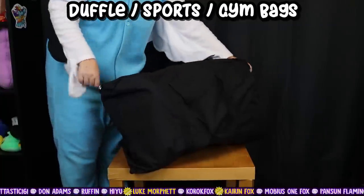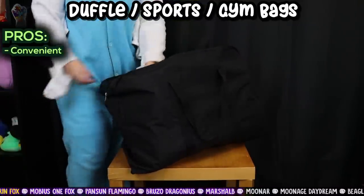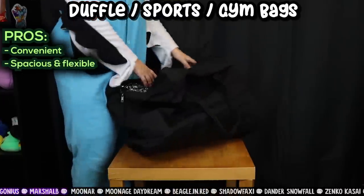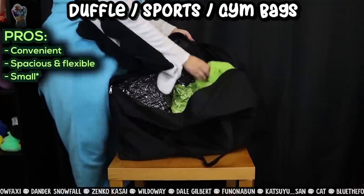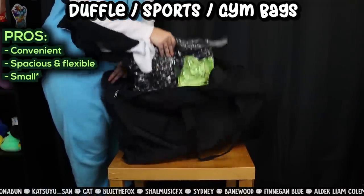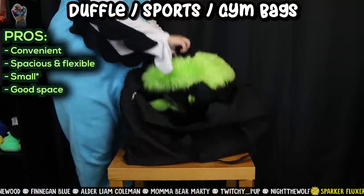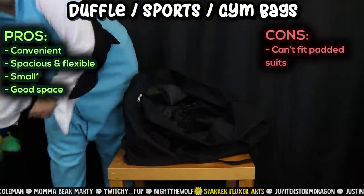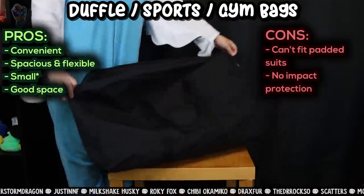Duffel bags, sports bags or gym bags. Pros: these are very easy to carry around, just carry it like a handbag or put it over your shoulder. They're very spacious and flexible, and usually small enough to be taken as flight carry-on luggage — but be sure to double check the dimensions against what the airline allows. These can carry the average size partial and even some full suits. Cons: you won't be able to fit a suit with large parts or multitude of padding, and again, no impact protection.